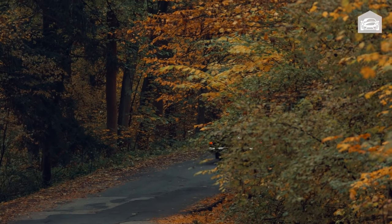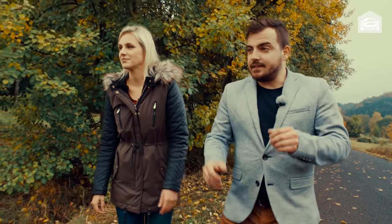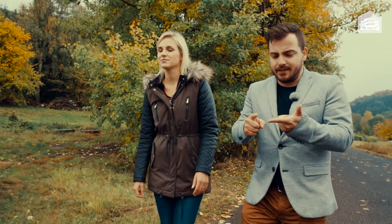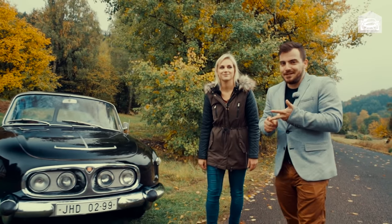Spousta lidí má dost důvodů tohle auto nemít rádo, protože v něm jezdili tehdejší papaláši. Ale když se podíváte na ten design, tak pro mě jedno slovo – vzrušující. Motor je vynikající. A když porovnáte prostor a luxus se současnými vozy, tak Tatrovka řadu z nich překonává.